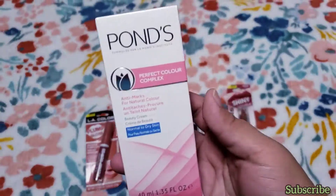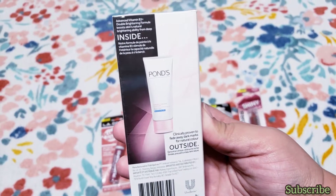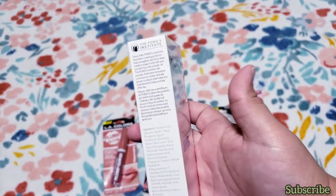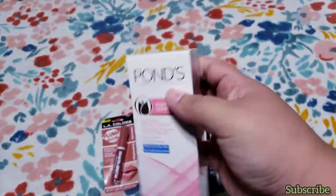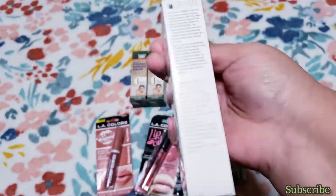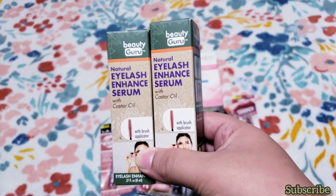The pump gloss color is called 'Surge.' I also found the Palms Perfection Color Complex — I'm not sure exactly what it is, but I think it goes on the face. We'll try it out and see. It comes in really cute packaging.